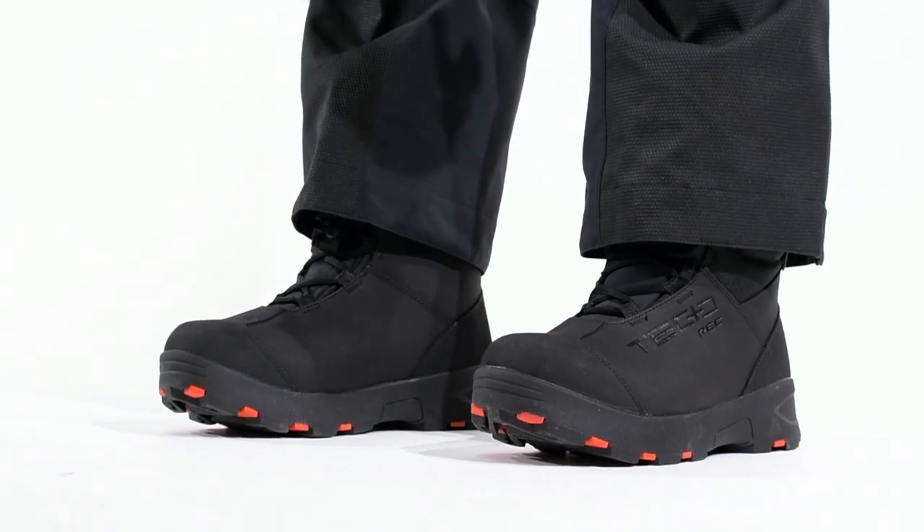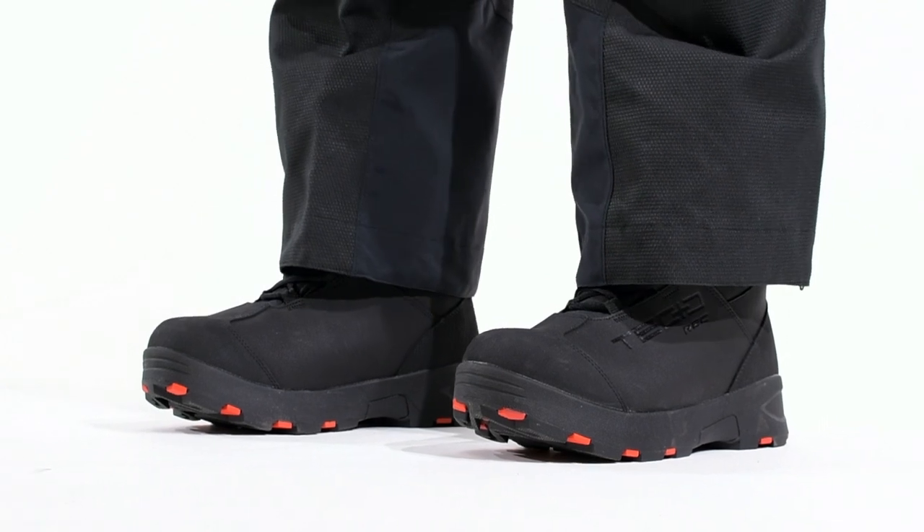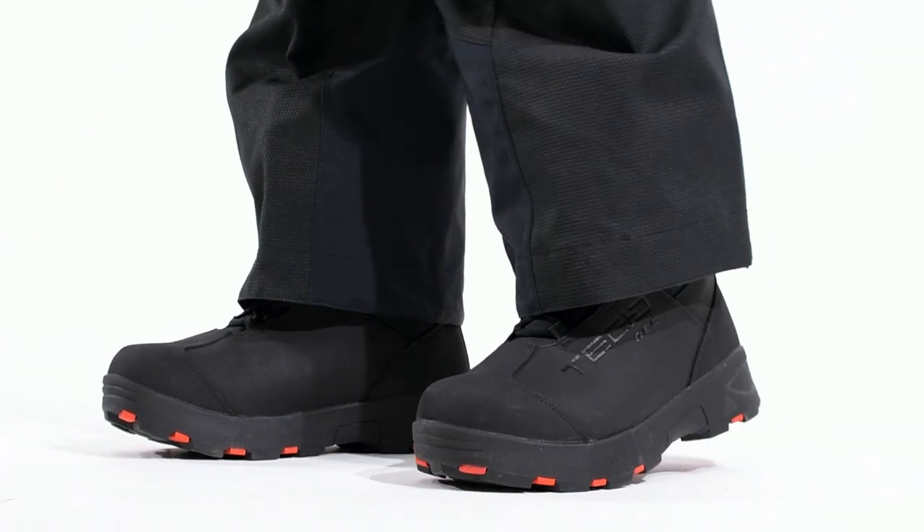Now, on to boots. Superior ankle protection and waterproofing are key here, and of course they'll need to be breathable. Make sure you try on different styles to ensure they match your preferences and your riding style.